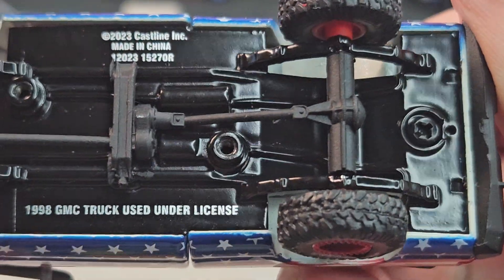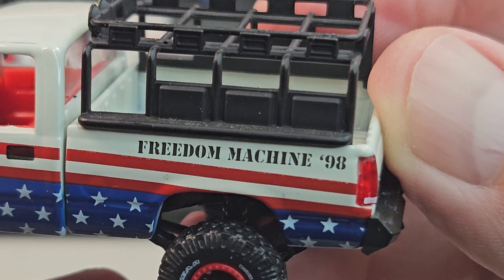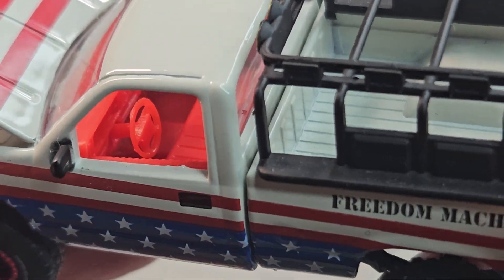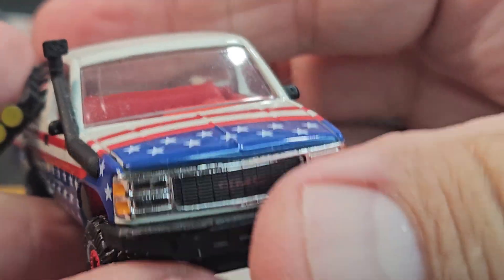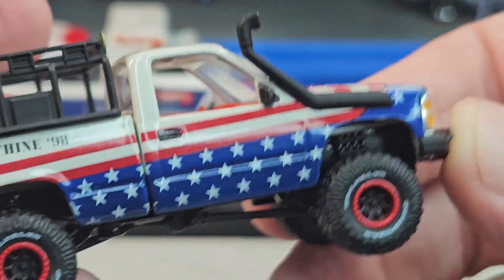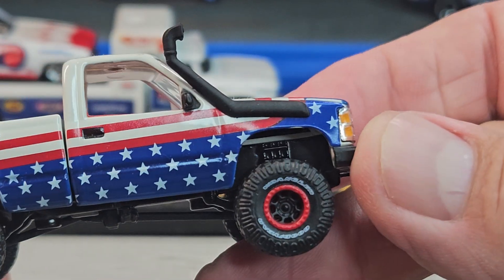How about this one — this is also an M2, a '98 GMC truck. It's the Freedom Machine — this thing comes off. Steering wheel looks cool, interior is cool, motor's looking good, and the rims and tires are really cool.